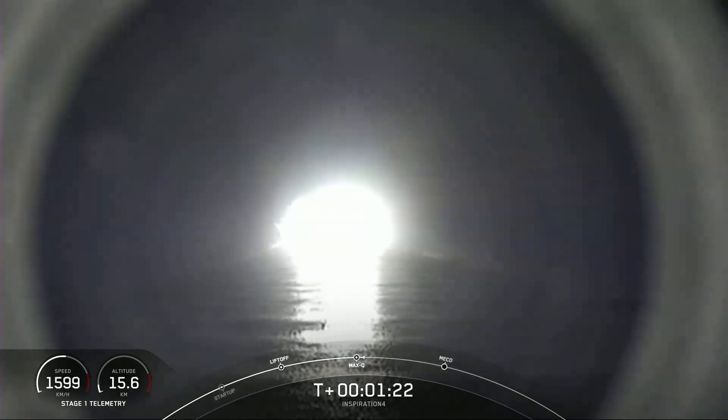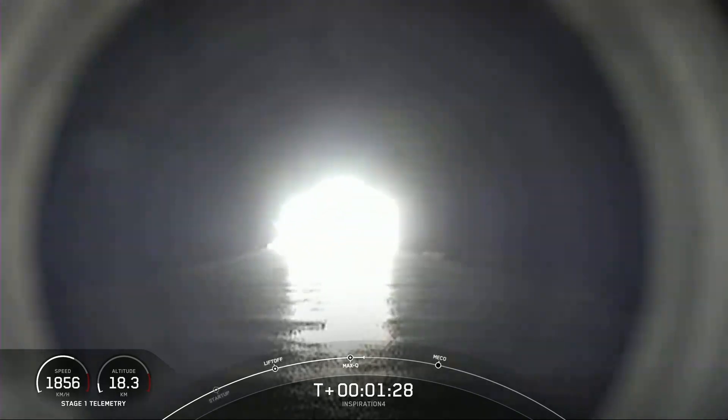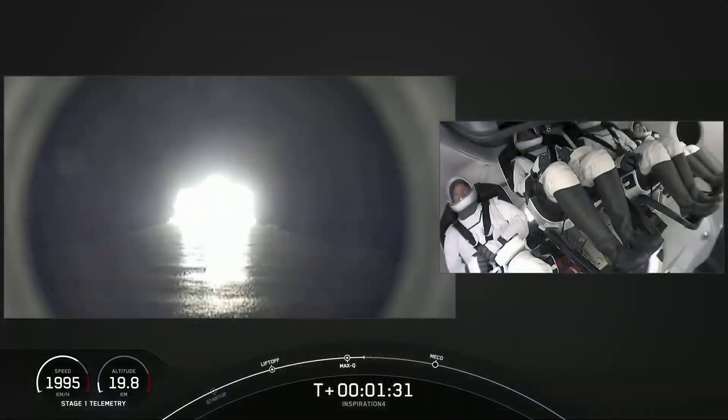We're throttled back up and 1 Bravo — the call out from space. That's one of the abort sequences, and that is a nominal call. Everything continues to be good. Looks like a smooth ride for the crew.